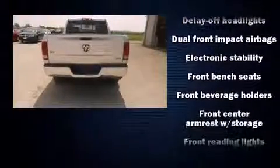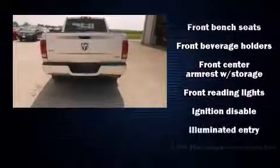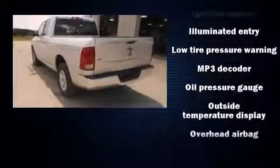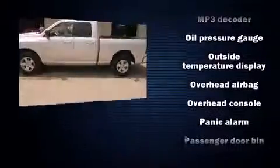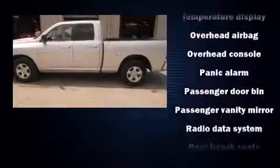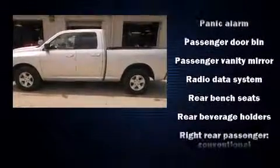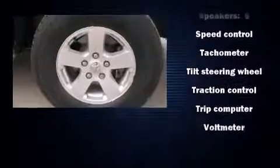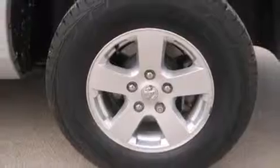Dodge ensures the safety and security of its passengers with equipment such as dual front impact airbags, head curtain airbags, traction control, brake assist, ignition disabling, and four-wheel disc brakes with ABS. A Carfax history report indicates just one previous owner.